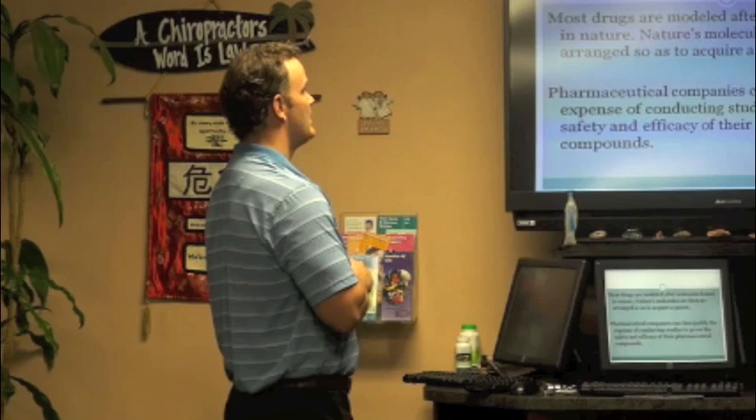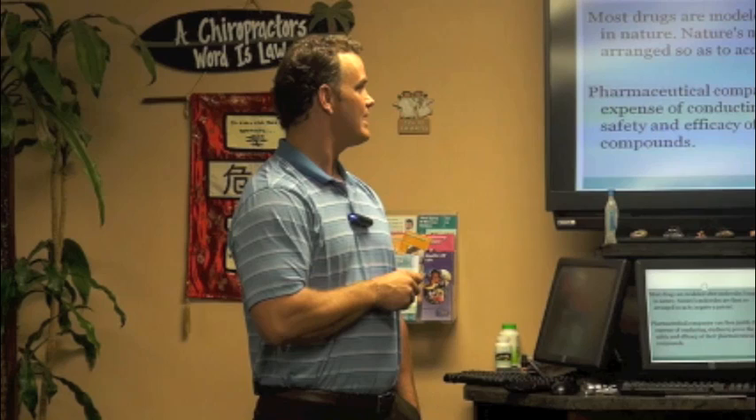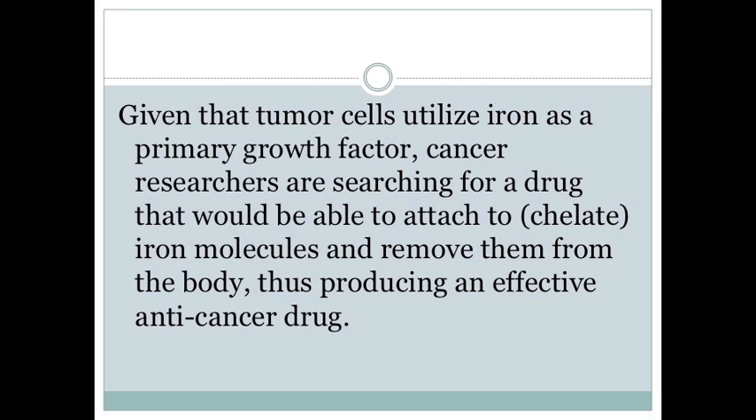Most drugs are modeled after molecules found in nature. We take the natural molecule, rearrange it so you can get a patent, turn it into a drug, and make lots of money. They haven't figured out a way to do that with IP6 yet, but I'm sure they're trying. Tumor cells utilize iron as a primary growth factor.